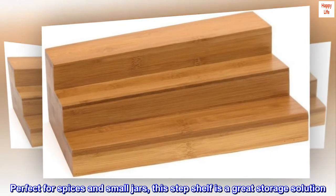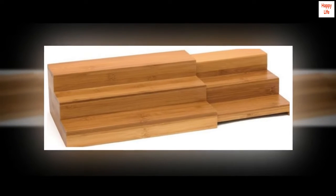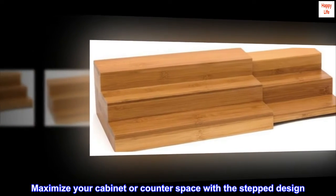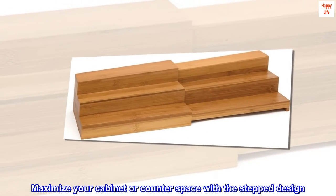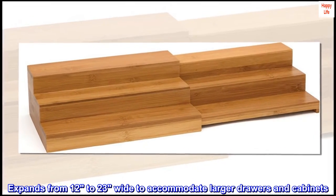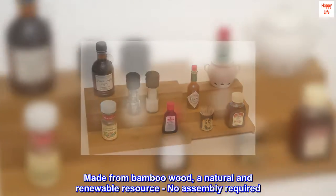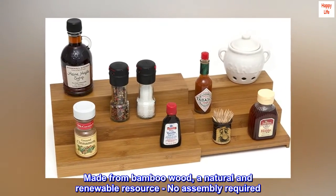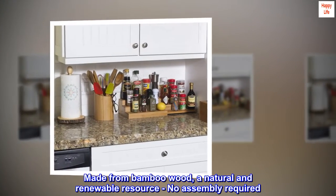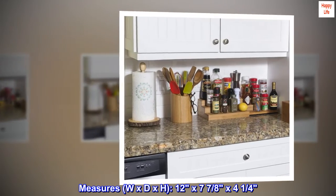Perfect for spices and small jars, this step shelf is a great storage solution. Maximize your cabinet or counter space with a stepped design. Expands from 12 to 23 inches wide to accommodate larger drawers and cabinets. Made from bamboo wood, a natural and renewable resource — no assembly required. Measures W x D x H: 12 by 7 and 7/8 by 4 and a quarter inches.